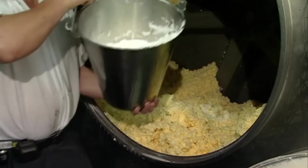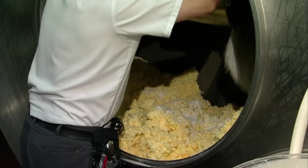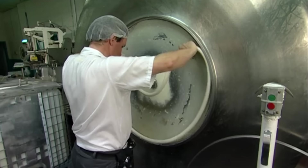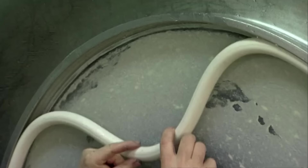Anyway, whatever popcorn butter they can salvage is flavored with a proud man's bucket worth of salt. The churner is closed up with an industrial grade high tensile steel lid, and a $10 bicycle tire bought at Walmart.